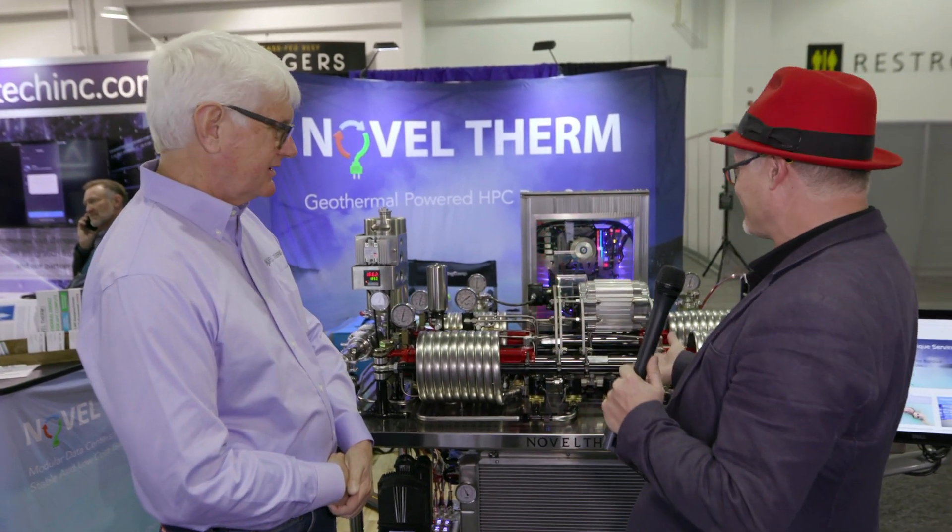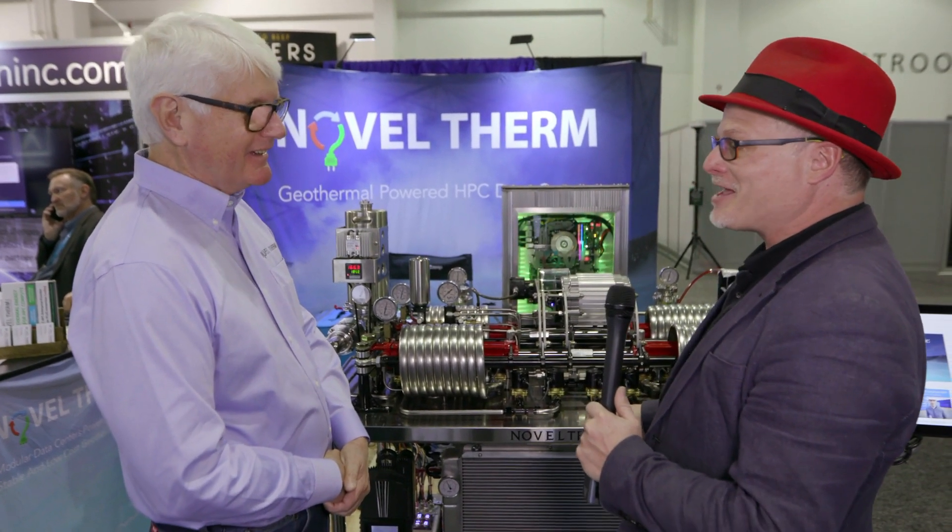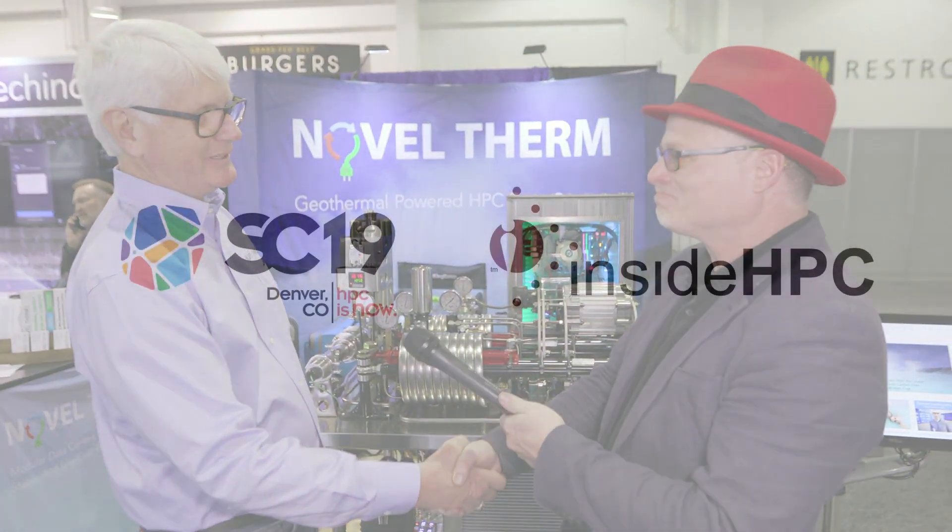Craig, this is exciting to see. I was telling everybody this was the coolest demo and that they had to come check it out. Thanks for sharing, and have a great week. Pleasure, Rich. Thank you.